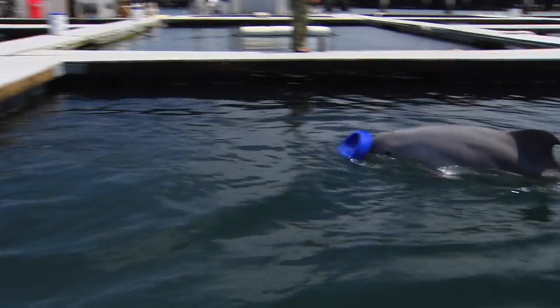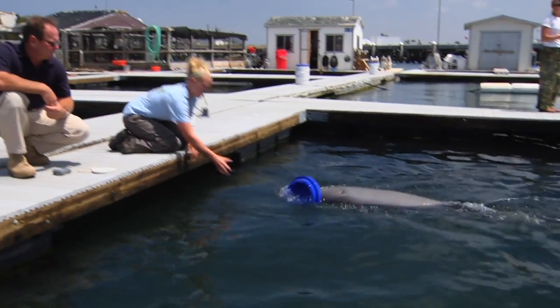Dolphins are really good at finding things in shallow water. They own the shallow water environment. There's nothing better than bottlenose dolphins for finding mines because they find them lying on the bottom, they find them in the water column, and they can find them when they've buried themselves down into sand or mud.